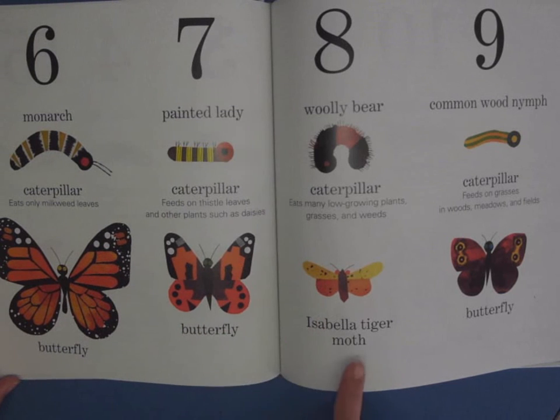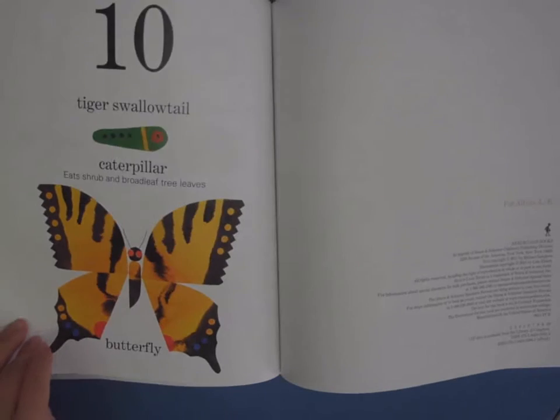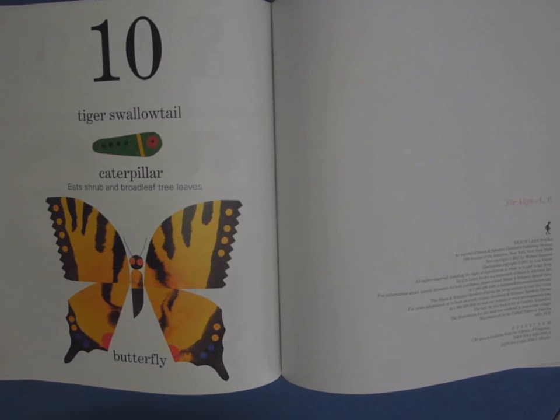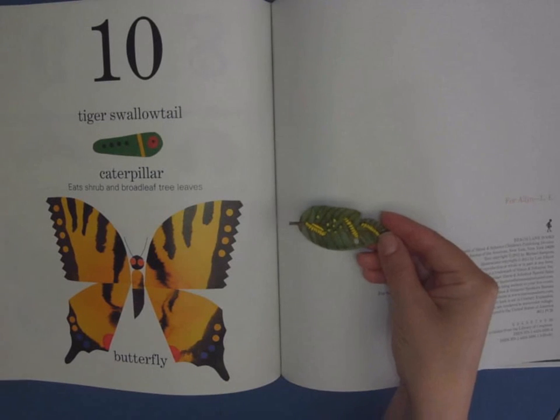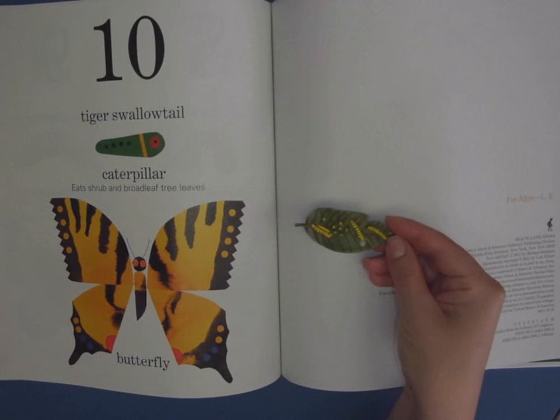This is a woolly bear that turns into a moth, and a common wood nymph caterpillar. And finally, this is one you'll see in your garden — a tiger swallowtail — these ones are really beautiful. So I encourage you to go out very carefully like a scientist, with gentle hands. Turn some of your leaves over and see if you can find some small little eggs on the underside, or caterpillars munching on leaves. Take care, I hope you liked listening.